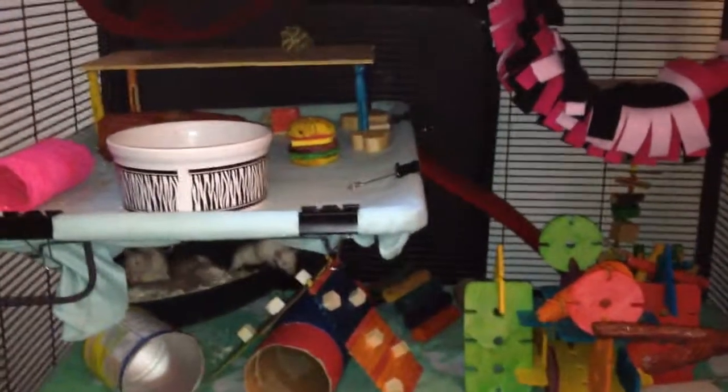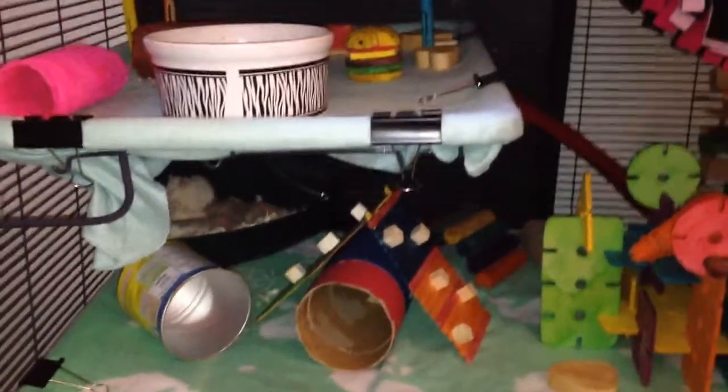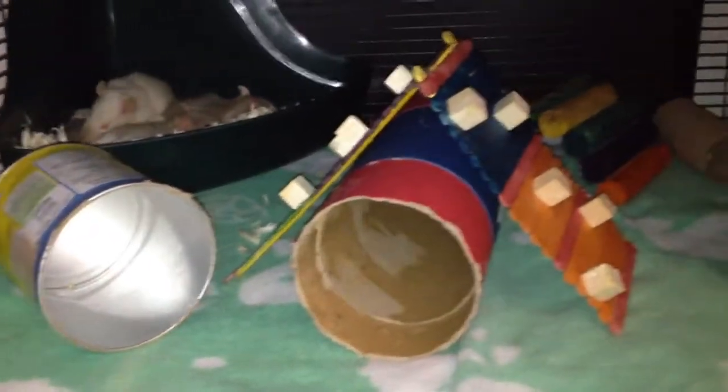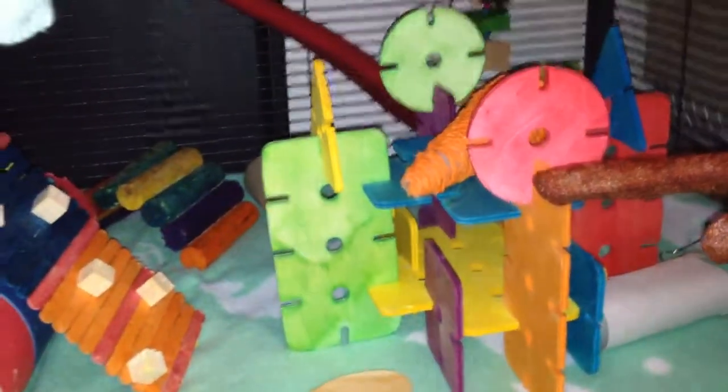Here we have the boys' cage. You're going to hear turtle water in the background — it's always noisy. They have a lot more than the girls do. I have a couple trades going right now, so the girls will have a lot more stuff later on. They're down there in their litter box sleeping, and they use fleece in their cage too, and climb on that climbing thing all the time.